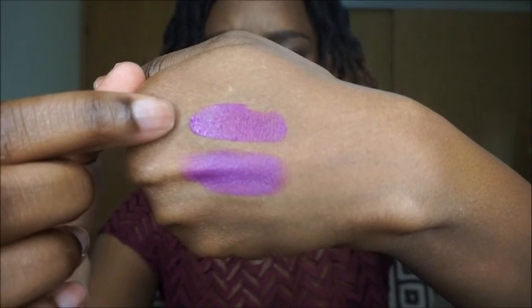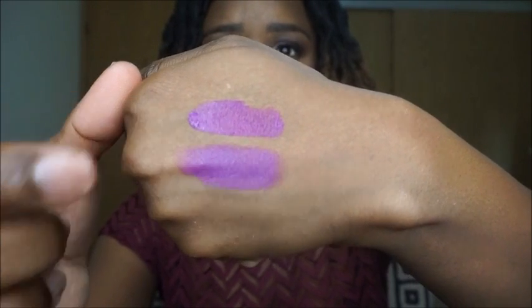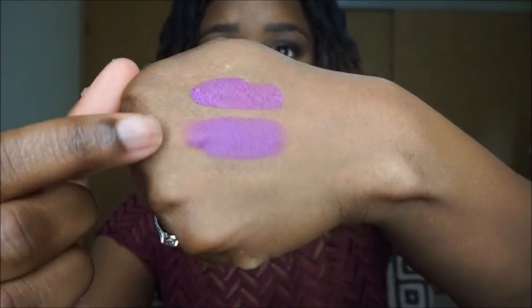The last dupe is for MAC's Heroin lipstick, and the dupe for that is NYX Soft Matte Lip Cream in Seoul. This is the NYX Soft Matte Lip Cream in Seoul, and the bottom one is MAC's Heroin.